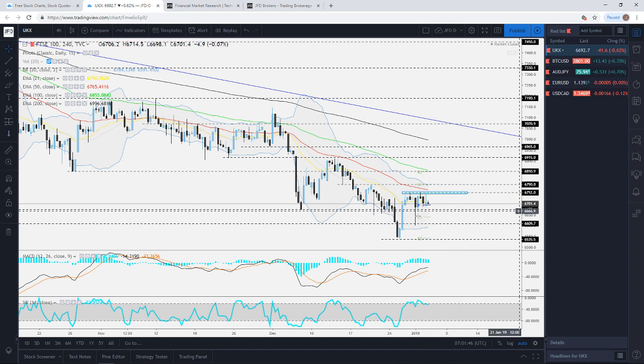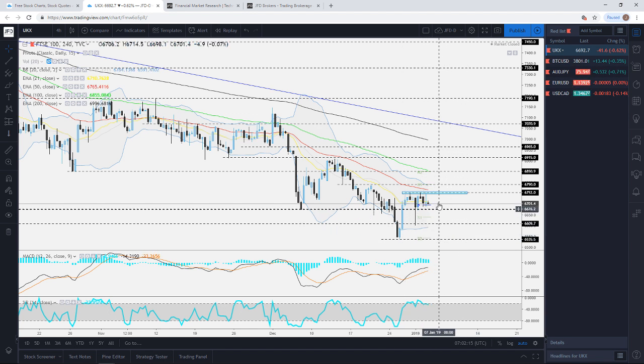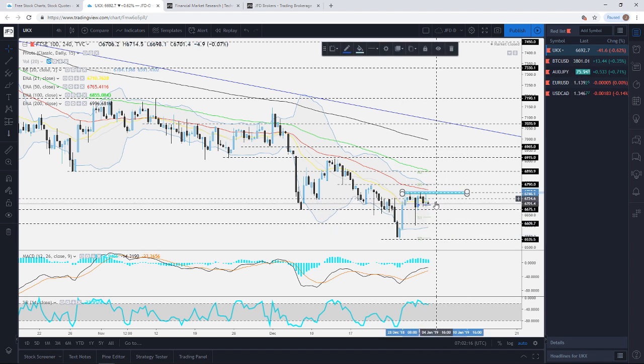On the downside, we're keeping a close eye on 6675, which continues to play as a nice area of support — even though we had a break there at the end of December. This is still an interesting level to watch because a drop below it could send the index lower towards the 6600 level, or even all the way towards the December lows around the 6535 area.